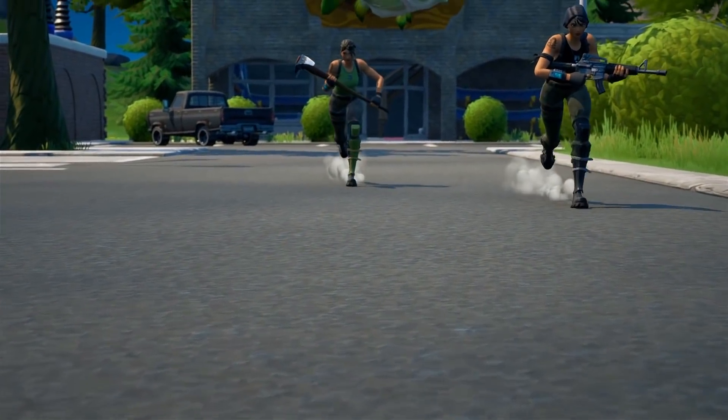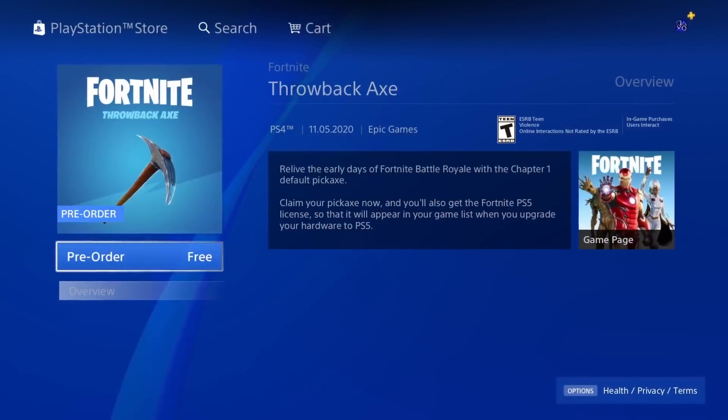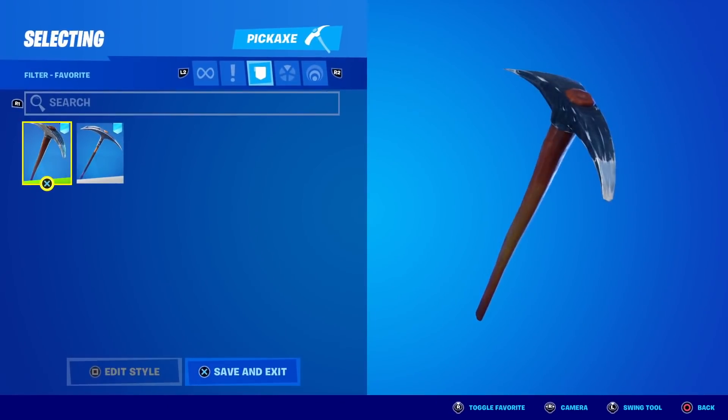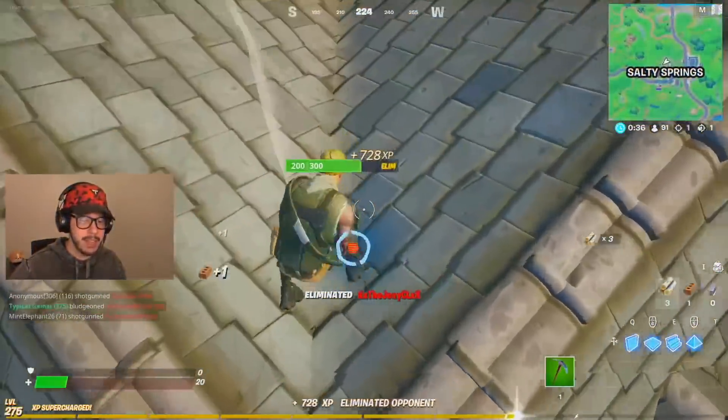If you don't own the Throwback Axe, what are you even doing? This pickaxe was literally free — zero V-Bucks — and you didn't even have to do anything to get it. Come on! And yeah, it's the default pickaxe, but I don't know what it is with sweats and their love of pretending to be noobs.